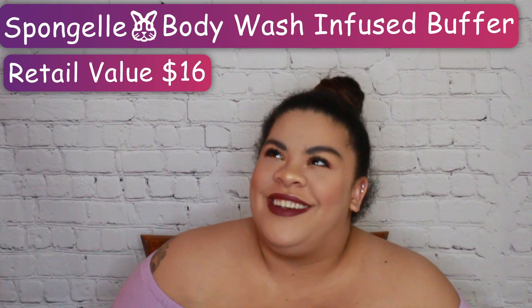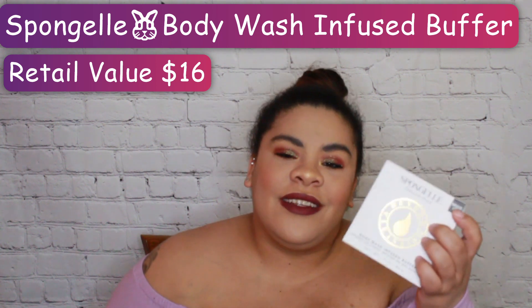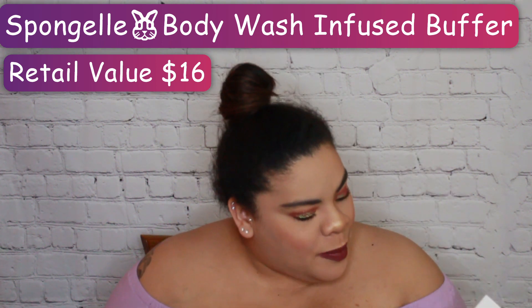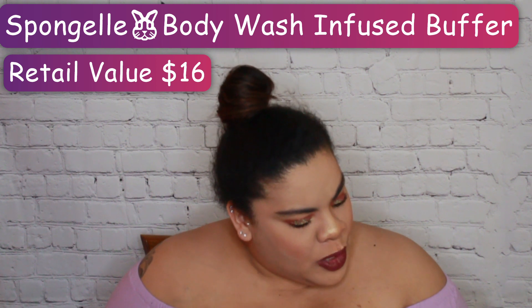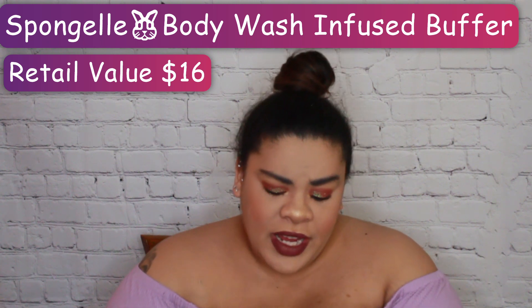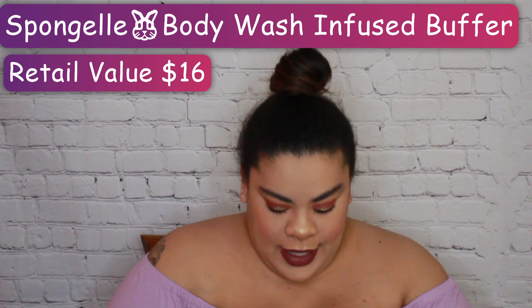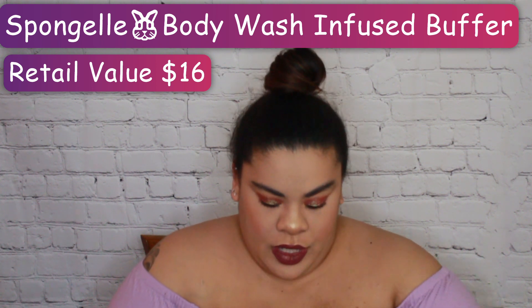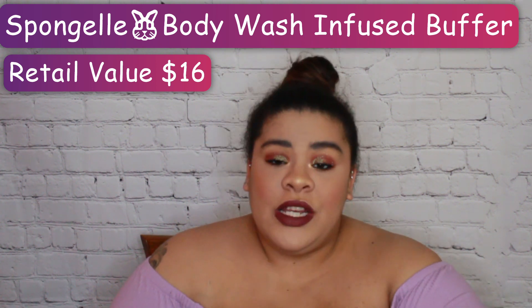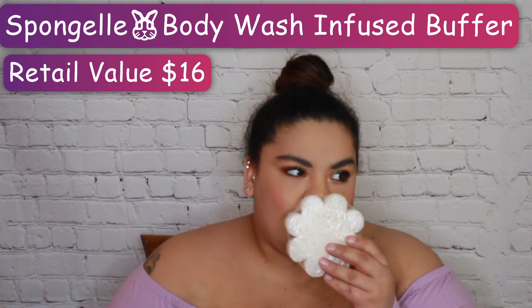The next item is the Spongelé — there's a little accent on the E — the Spongelé Fressa Pear Beyond Cleansing Body Wash Infused Buffer. It is vegan, for all skin types, 100% paraben-free, and cruelty-free. We're going to open her up — she smells amazing. This smells really, really good. It's in the shape of a daisy, but it's a sponge.